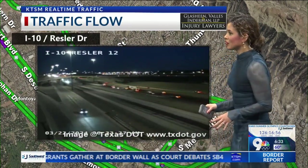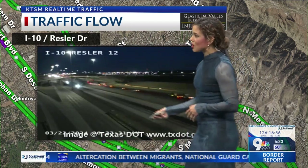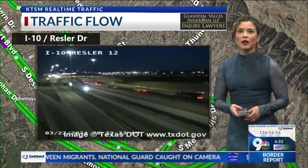I-10 and Ressler is looking pretty nice so far early this morning. All lanes are open. Traffic is moving pretty smooth — just cars driving through. Not much going on.